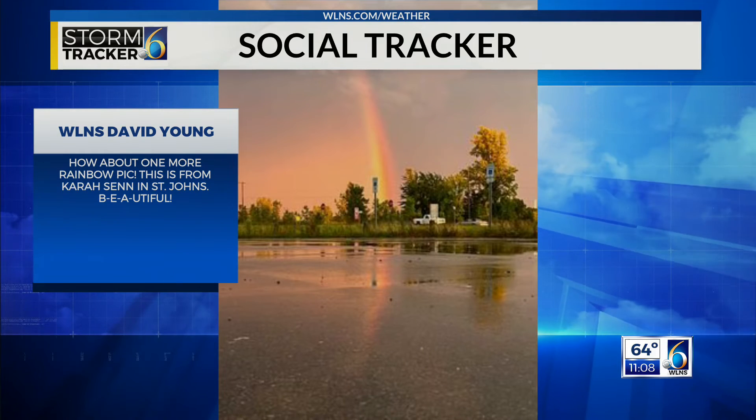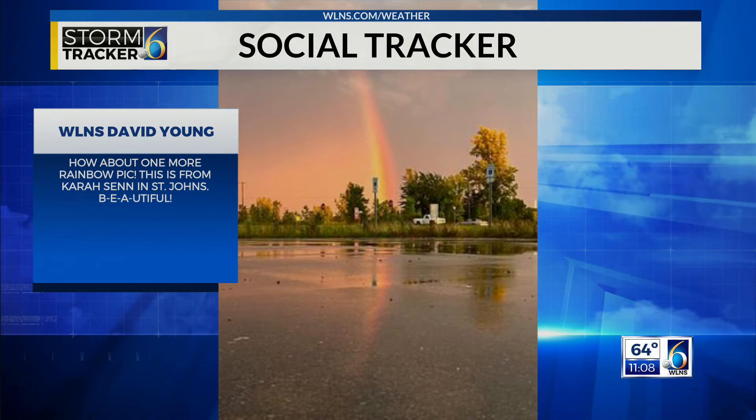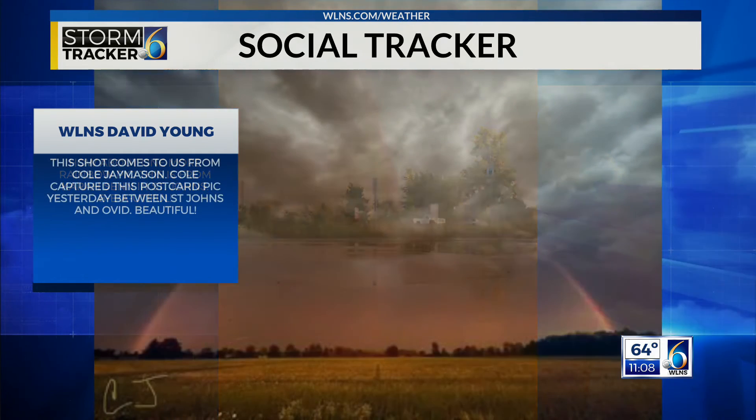A beautiful rainbow shot. Oh boy, this is looking good. From Kara in St. John's — B-E-A-utiful. Just spectacular.